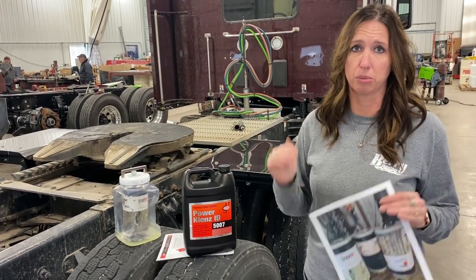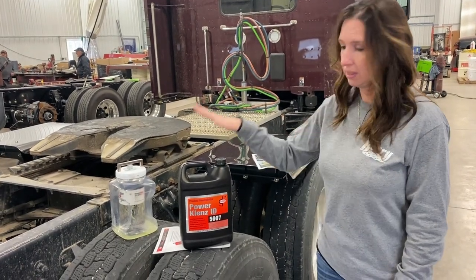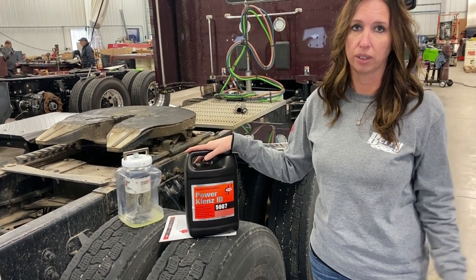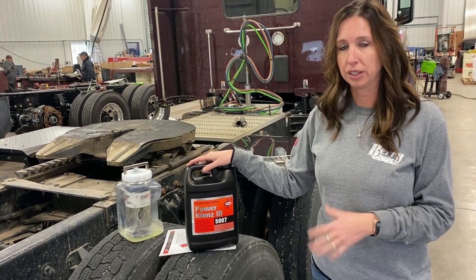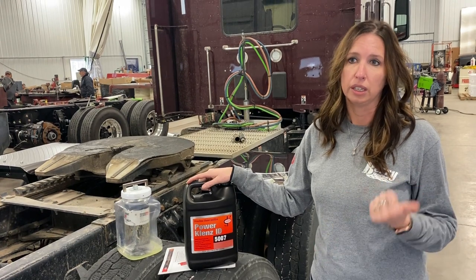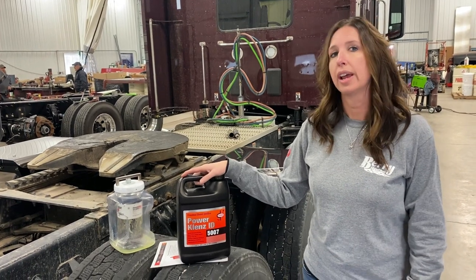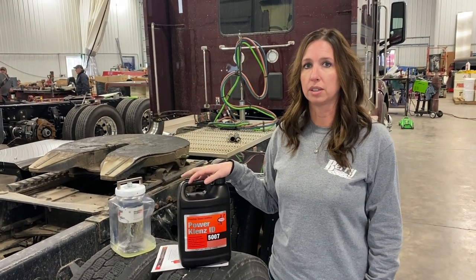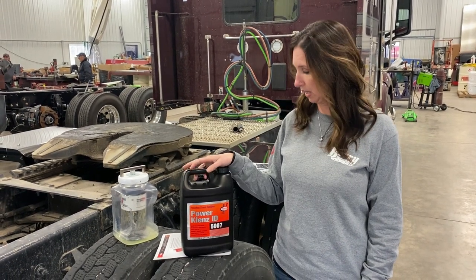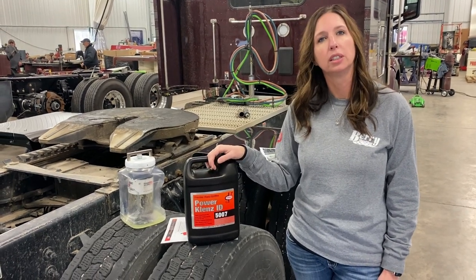I'm not bashing any other product — I'm just telling you this is what's worked for us. You can use whatever you choose, but this has taken care of that problem. It smooths out the injectors, burns cleaner, adds 40 points of cetane to your fuel, cleans your injectors, means less regens, less DEF usage. It has multiple uses, but come this time of year it's a huge benefit.